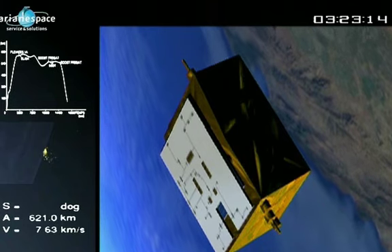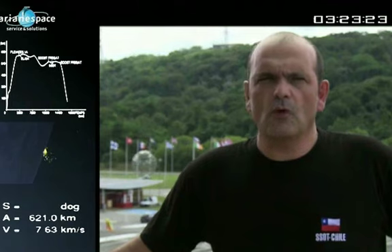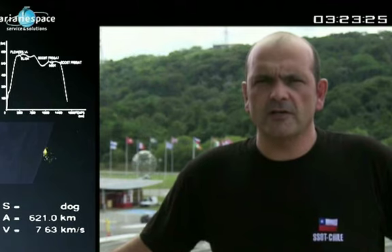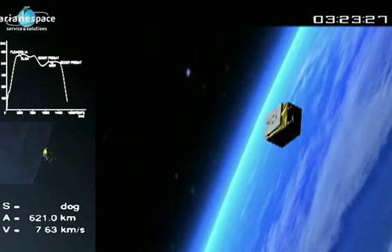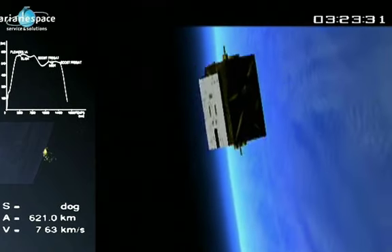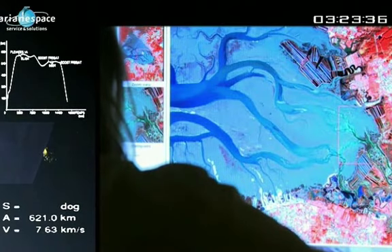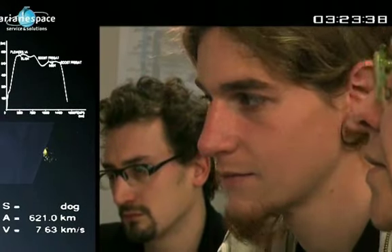Two hours after separation, the satellite can be seen for the first time by the Kirona station, which will send us the first telemetry data. The telemetry will be transmitted to Santiago de Chile, where EADS Astrium has installed a control center. The Astrium teams in charge of early operations will take the satellites into fire-pointing mode after checking that all the functional chains are working correctly.